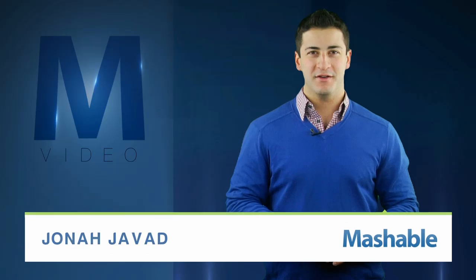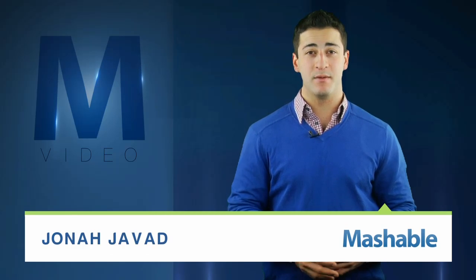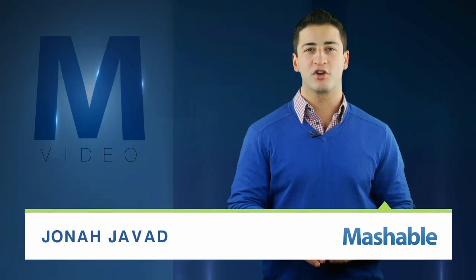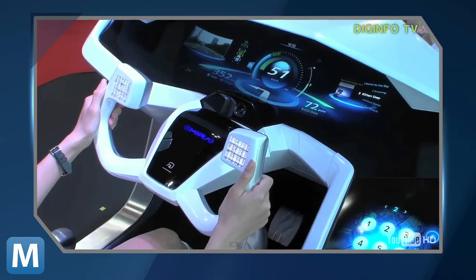For Mashable, I'm Jonah Javad. Mitsubishi says the future is only 10 years away. The Japanese company introduced a concept car with a curved rear projection display they think is the future of dashboard interfaces. The electric car, called MRI, was shown at the 2011 Tokyo Motor Show.